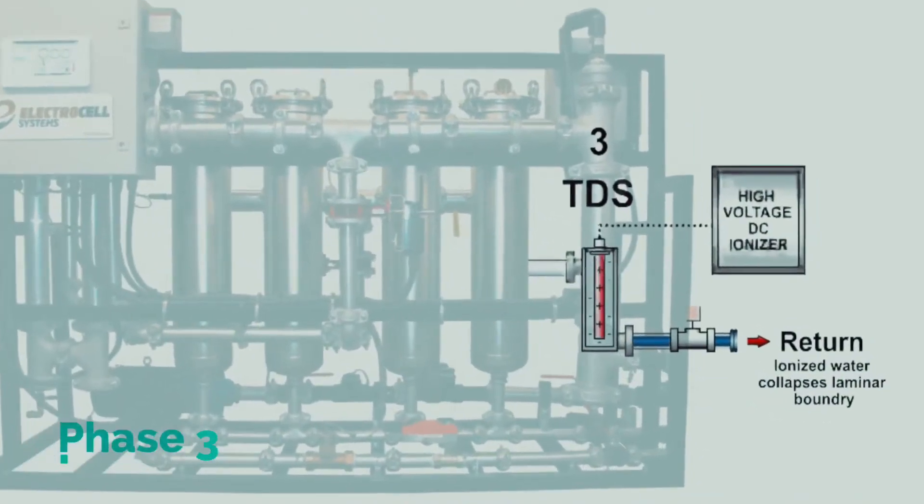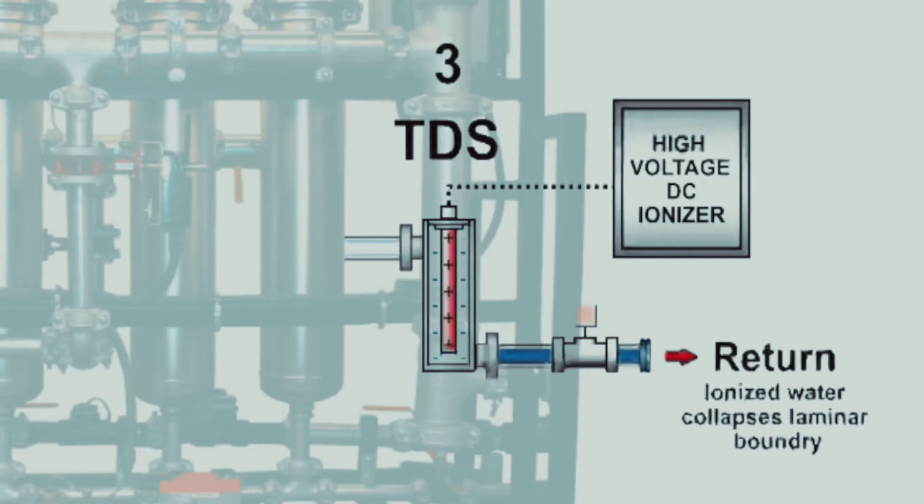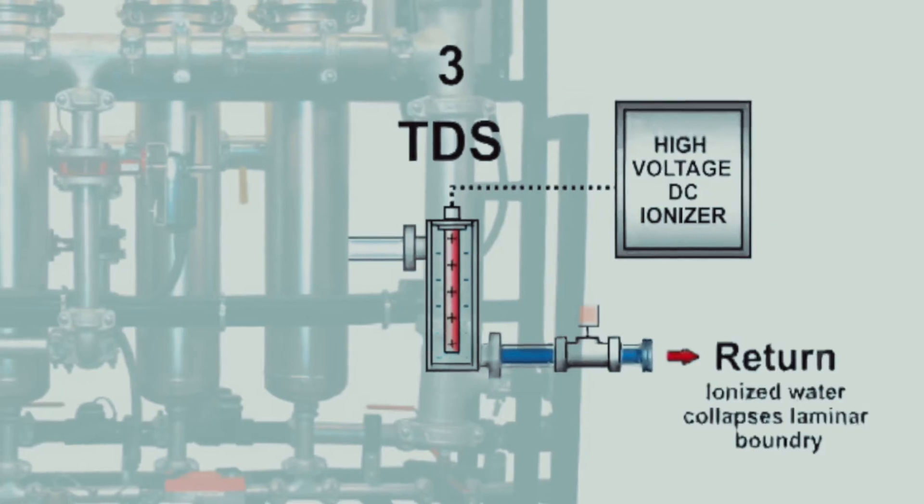Phase 3 uses a high-voltage positive electrode in a dielectric insulator that emits a static field. This process separates total dissolved solids and reduces water surface tension. Drag and laminar boundaries are held at a minimum throughout the loop, thereby preventing and removing scale and reducing the need for chiller tube punching.